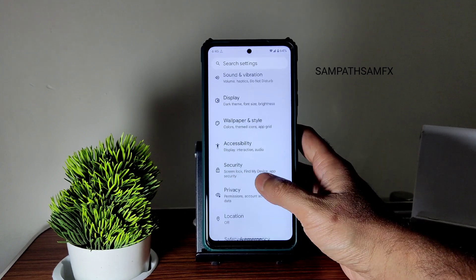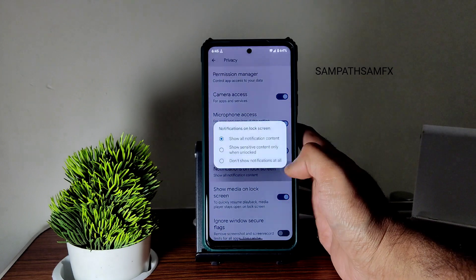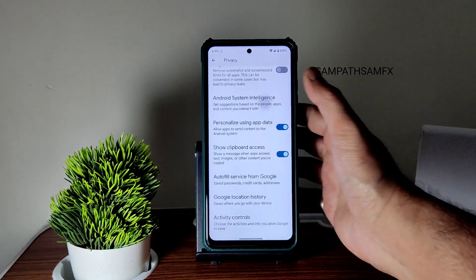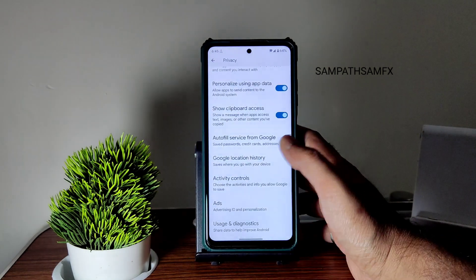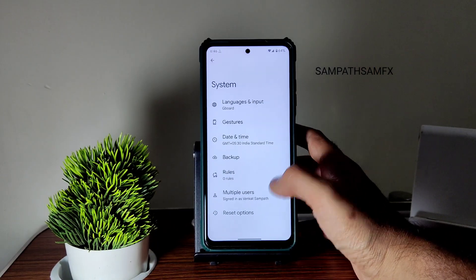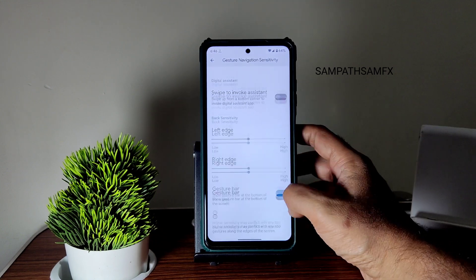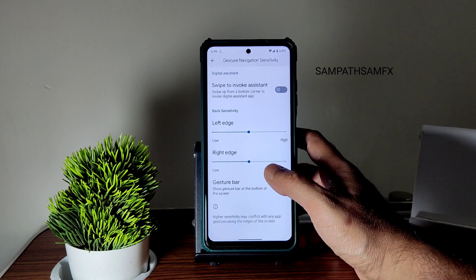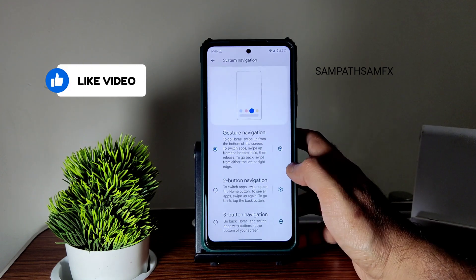Moving into other settings: privacy settings — camera access, microphone access, and notification lock screen — you can customize here. Under system, 'at a glance' and usage and diagnostics you should enable. Moving into gestures and gesture navigation, as you can see you don't get any option to increase the gesture bar length and radius — that's expected since this is the Google Pixel OS.